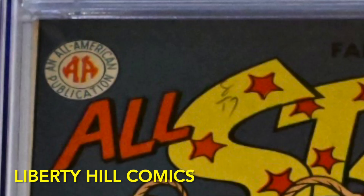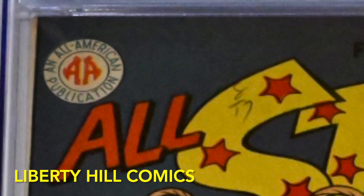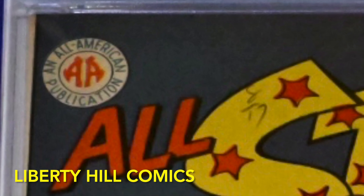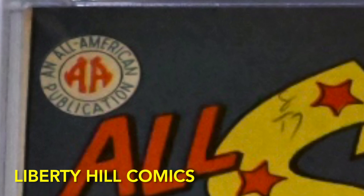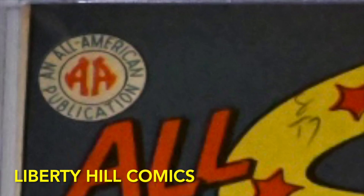This issue is the last of only three issues that were published not with the DC logo on the cover, but with the All-American logo. The background as to why this was so does affect our story.